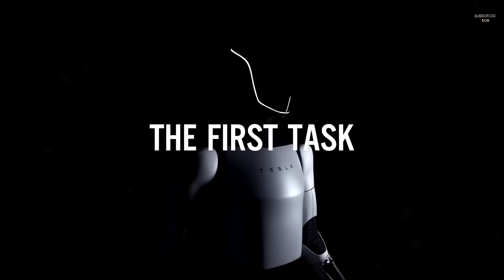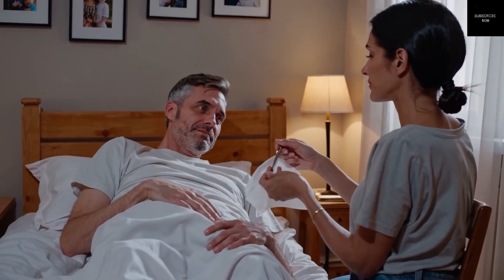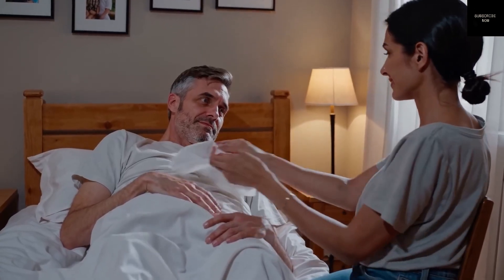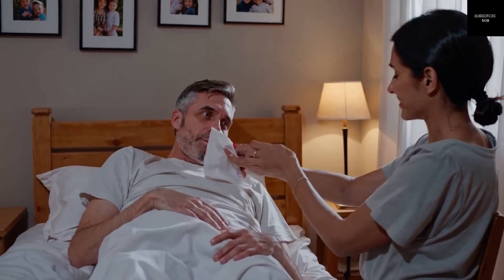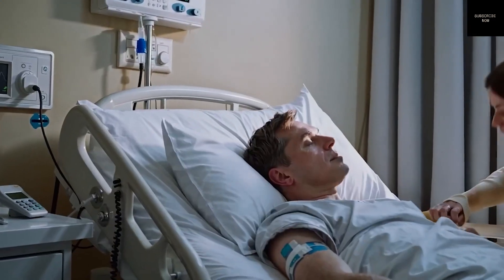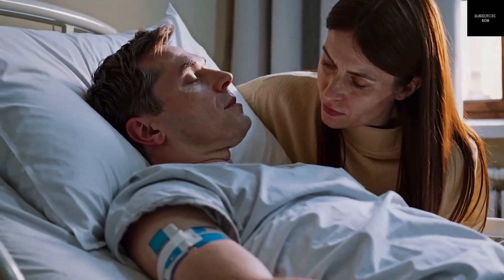The latest versions of Optimus can stand, walk smoothly, and use their hands with impressive accuracy. The robot's fingers are equipped with sensors, allowing it to feel the objects it touches. This level of precision enables it to handle delicate items like eggs without breaking them, something many humans even struggle with.